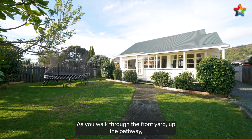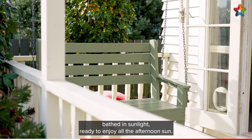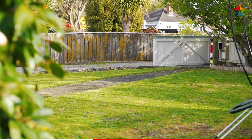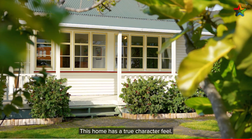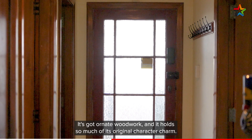As you walk through the front yard up the pathway you're greeted by a spacious porch and swing, bathed in sunlight, ready to enjoy all the afternoon sun. This home has a true character feel — it's got ornate woodwork and it holds so much of its original character charm.